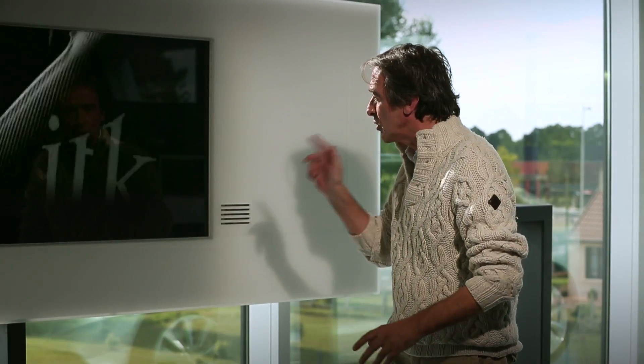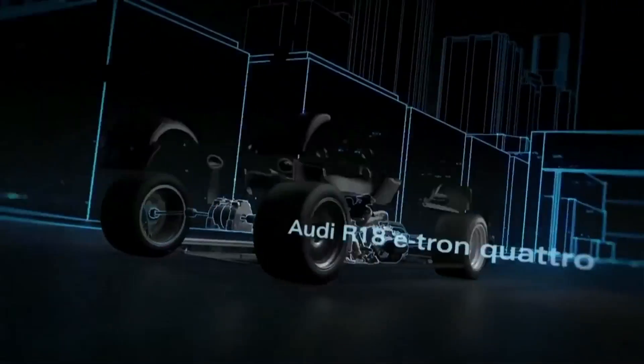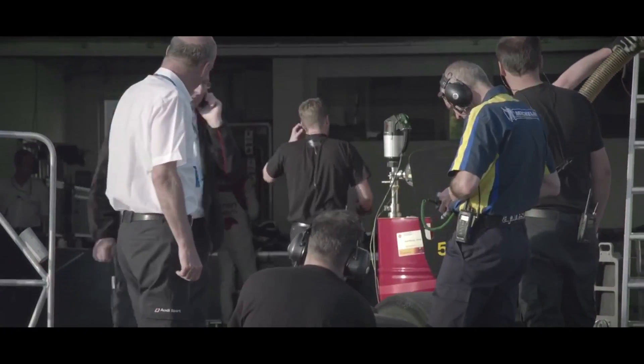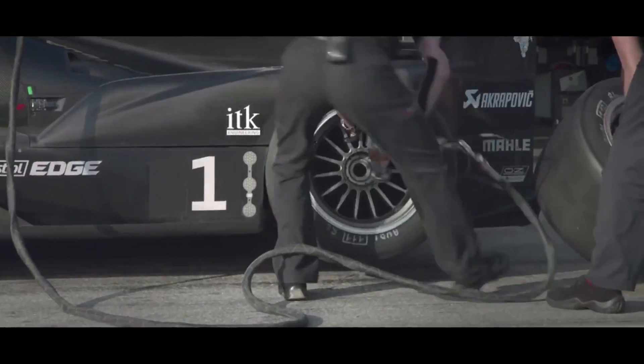We're going to have a closer look at the aerodynamics of the Audi R18 e-tron Quattro. As for 2014, we have a completely new set of regulations. It took fairly long to really have the very first concept evaluated and out on the track. Once there was an outline of the first regulations and we knew which way it would take, it was about two years from the first concept until we see the car in Le Mans 2014.